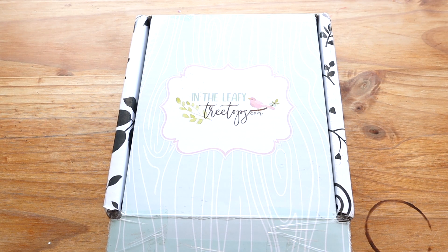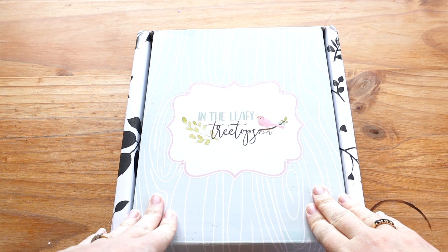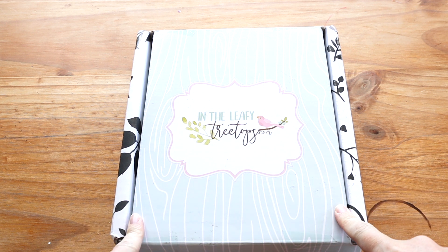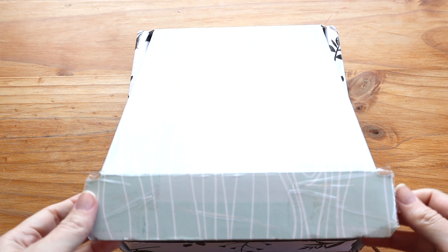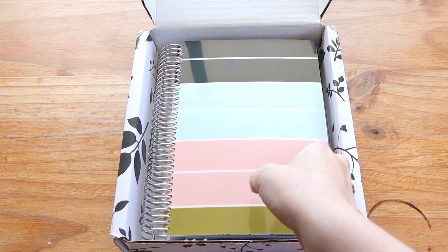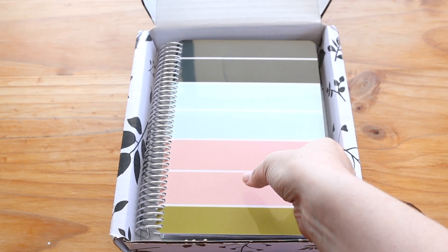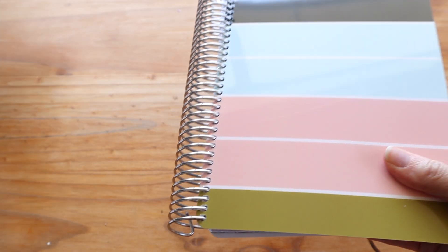Okay, let's do a flip through of this planner. So this year, I noticed a big difference in the packaging that it came in. This box is new — I do not believe it came in a box like this last year. I think it was just a regular cardboard box. So this is cute and I really liked it. Here is my planner for 2020, and there are fingerprints on it already because my kids were looking at it when I took it out.